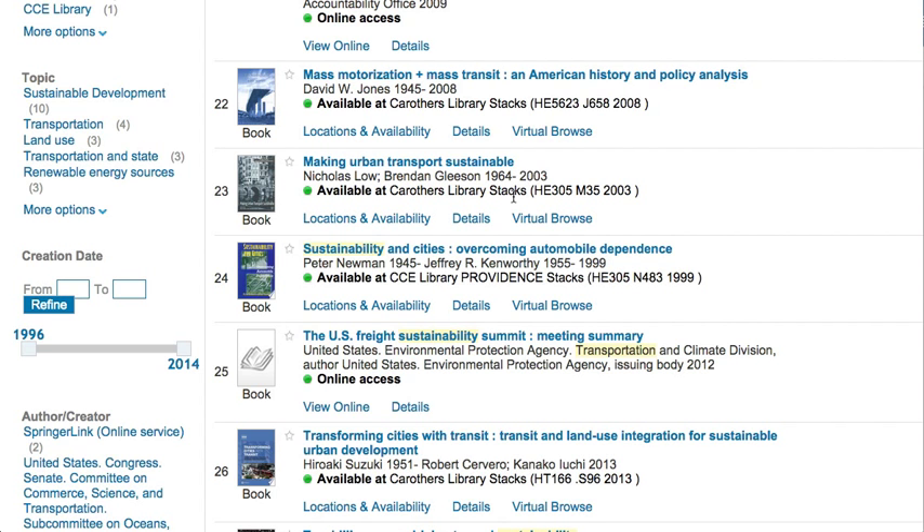If the location says CCE or Pell, that means it's at one of the branch campuses, in Providence or Narragansett respectively. If the item says available, that means it's available at the indicated location. Checked out means someone else has the item. You may see other statuses as well. For questions about access to those items, please contact a librarian.